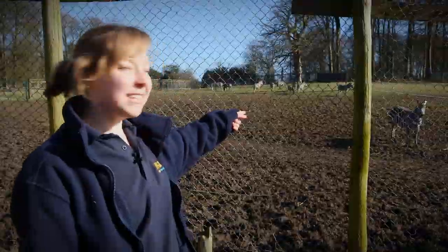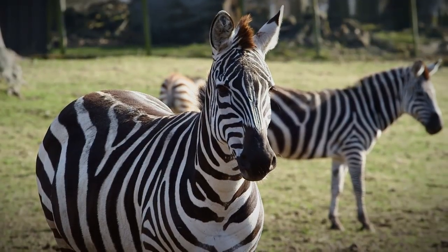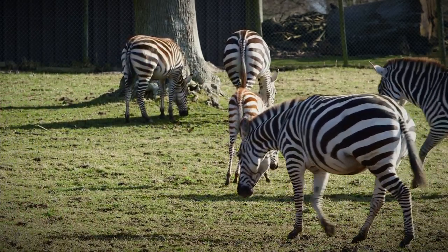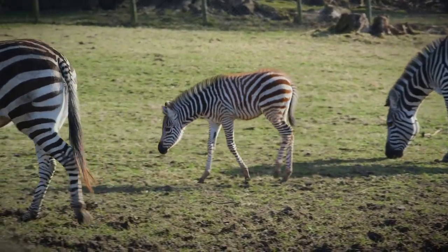We've got our stallion here, this is Marty. He's dad of Polly and Polly's over in the group there with her mum Kimbia. It's Kimbia's second foal and she's doing really well. She's quite protective but all zebra mums are. She will calm down a little bit and she'll start to let Polly play with everyone else when Polly's a few weeks old.